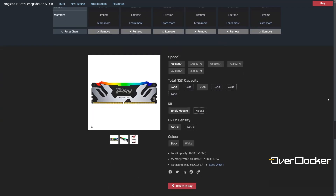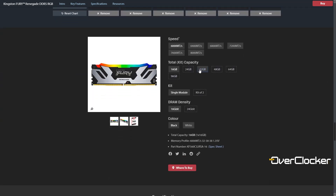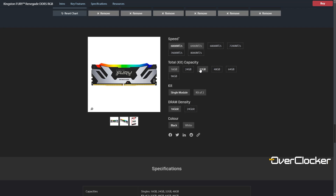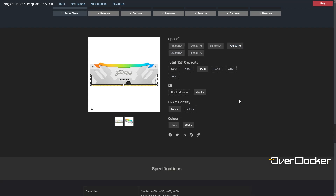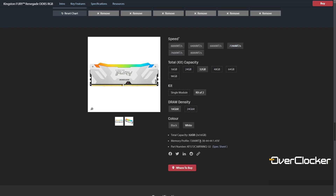Rated at DDR5-7200, this is amongst the highest speed kits Kingston has in their entire DDR5 range. Typical of Kingston, however, the timings are a bit modest — it's 32GB rated at CL38-44-44-89 at 1.45V.